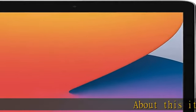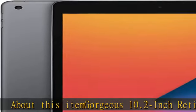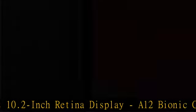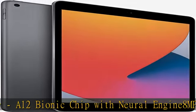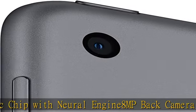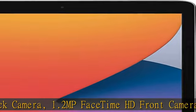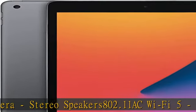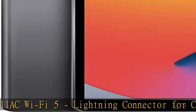Gorgeous 10.2-inch Retina display, A12 Bionic chip with Neural Engine, 8MP back camera, 1.2MP FaceTime HD front camera, stereo speakers, 802.11ac Wi-Fi 5, Lightning connector for charging and more accessories, up to 10 hours of battery life, Touch ID fingerprint sensor, support for Smart Keyboard and Apple Pencil first generation. See more product details in the description to get this product today at the best price.